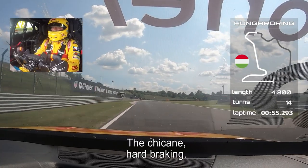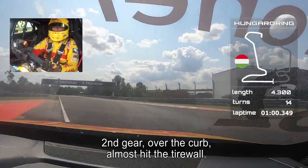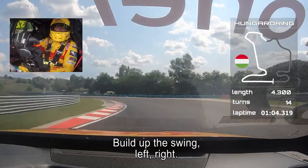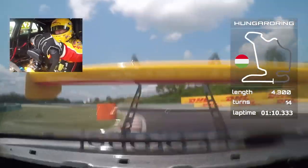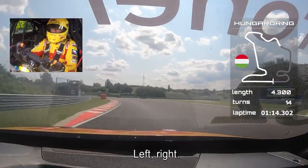The chicane — breathtaking. Second gear, good over the curb, almost hit the tire wall. And build up the swing — left, right, left, and to the right.